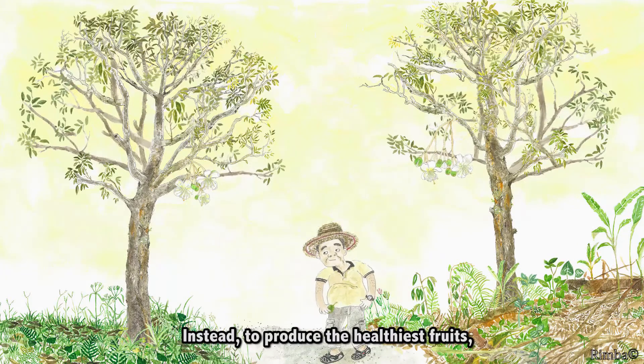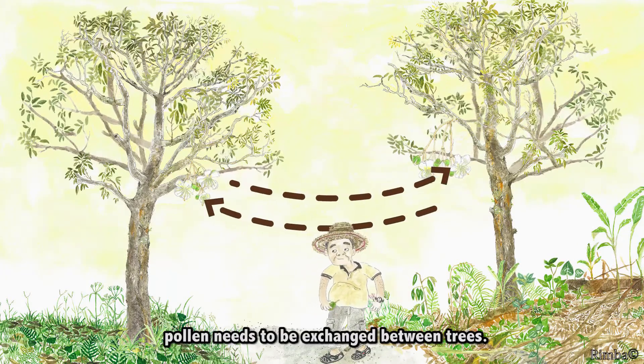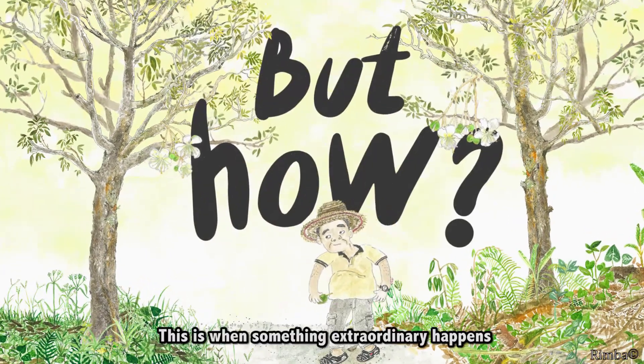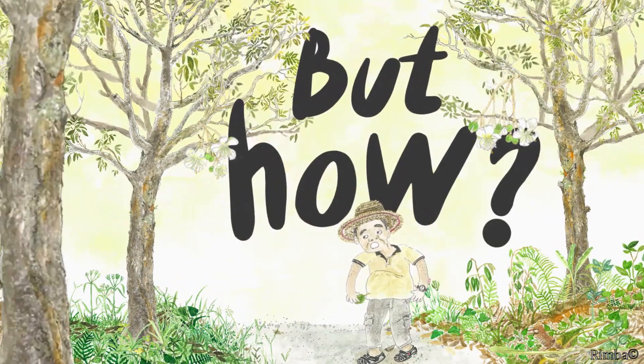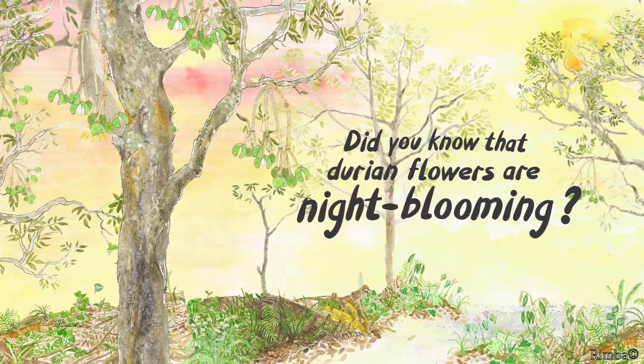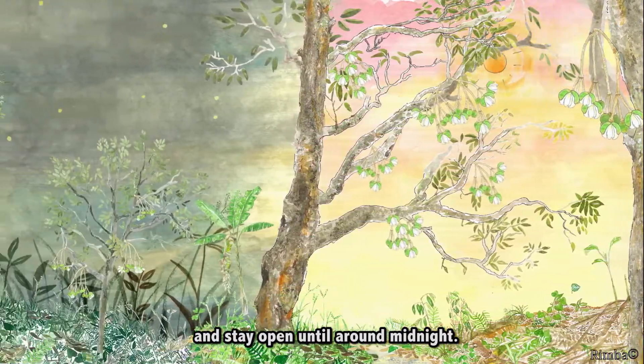Instead, to produce the healthiest fruits, pollen needs to be exchanged between trees. But how? This is when something extraordinary happens. Did you know that durian flowers are night-blooming? They open in the late afternoon and stay open until around midnight.